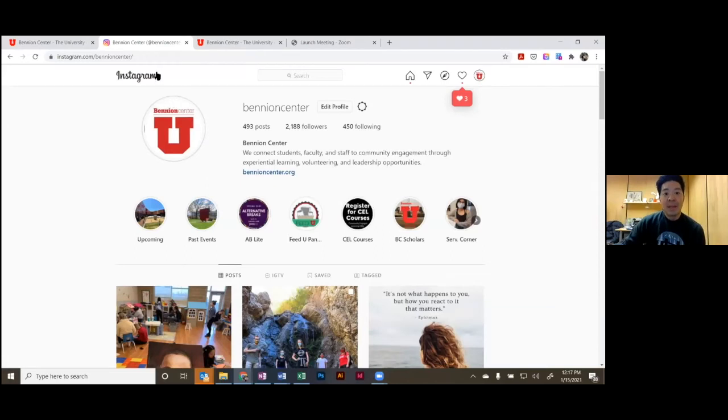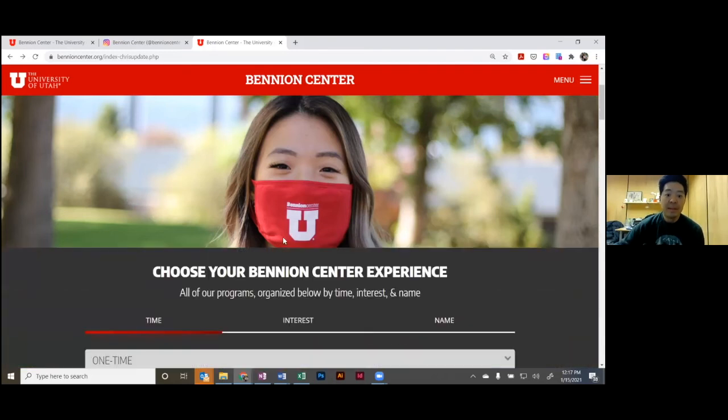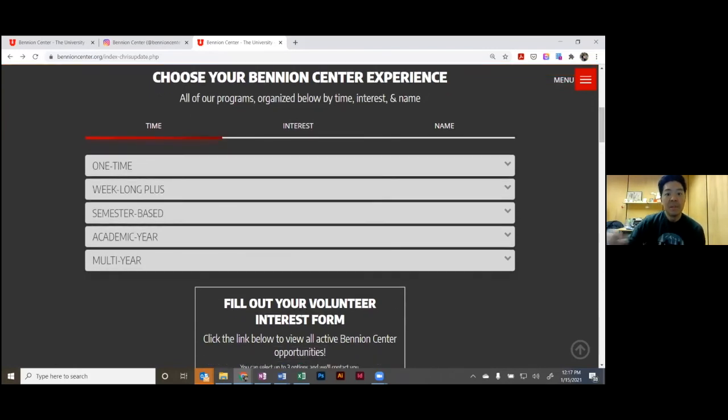There are going to be a few updates to the benyoncenter.org website. It will look pretty similar, but on the students section I wanted to highlight another tool you could use: Choose Your Benyon Center Experience — all of our programs organized by time, interest, and name. If you've made it this far in the video, you have the best advice on how to get started. Now I'll spend just a little bit talking about the different programs at the BC, which I also like to call experiences. Everything is categorized by time, interest, or just its name.